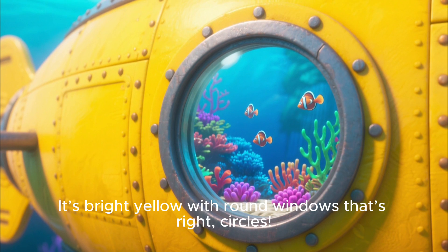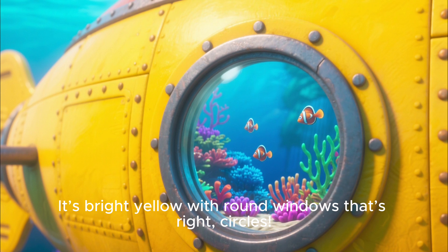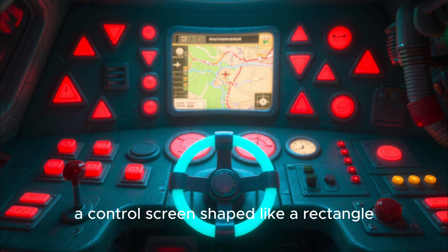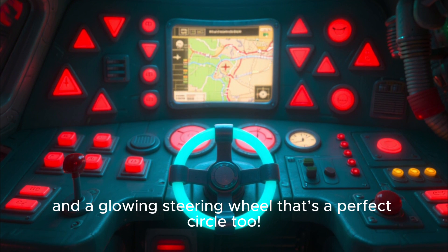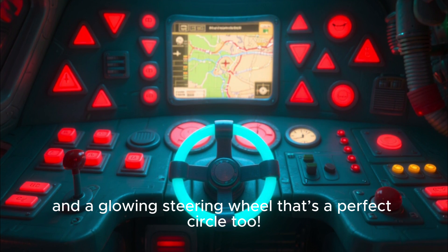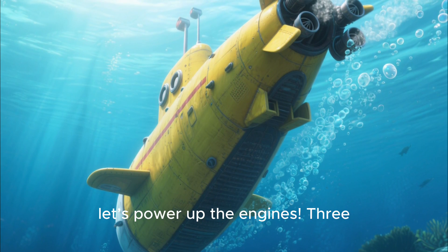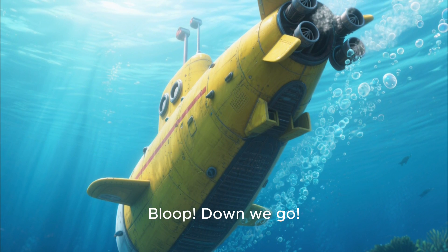Isn't it cool? It's bright yellow with round windows — that's right, circles! I've got buttons shaped like triangles, a control screen shaped like a rectangle, and a glowing steering wheel that's a perfect circle, too. Okay, Explorers, let's power up the engines. Three, two, one. Bloop! Down we go.